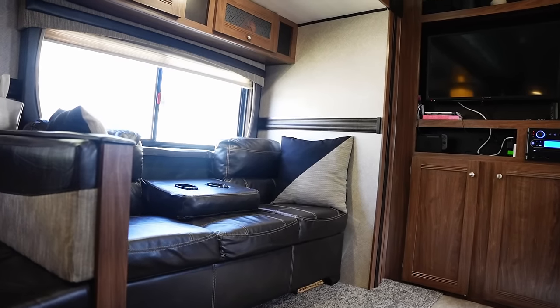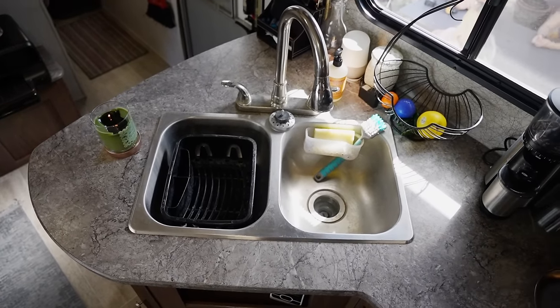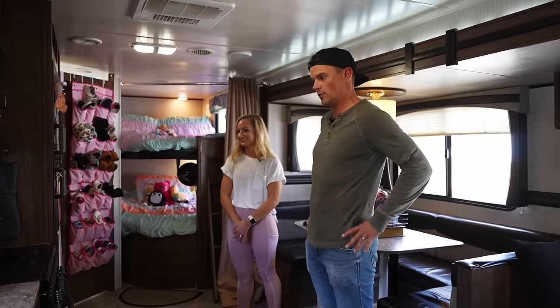The living room pulls out to a bed. Kitchen — we are coffee drinkers, so we make cold brew. Crock pot — got to have a crock pot in the RV. Lots of great meals that Natalie whips up in that crock pot.